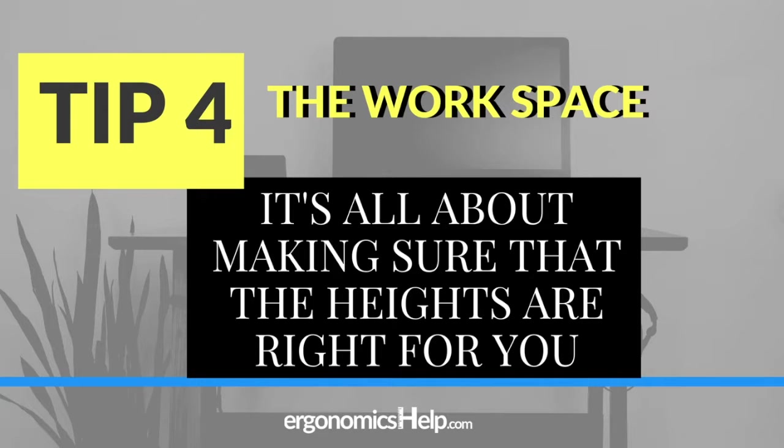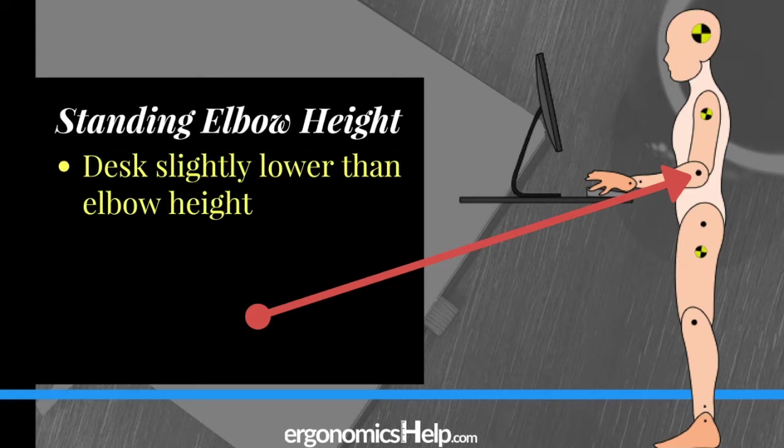We're at tip number four, our final tip in the series, and we're going to look at how to set up your desk optimally to fit you. The key thing here is heights — we want to make sure the heights are right for you, not for your coworkers. I'm going to share tips on how to set up your desk to match your standing elbow height. First, check your neutral elbow height: your elbow bent at about 90 degrees, upper arm relaxed to your side, with no strain in your shoulders, upper back, or neck. You should feel comfortable and able to maintain this position for a long time.